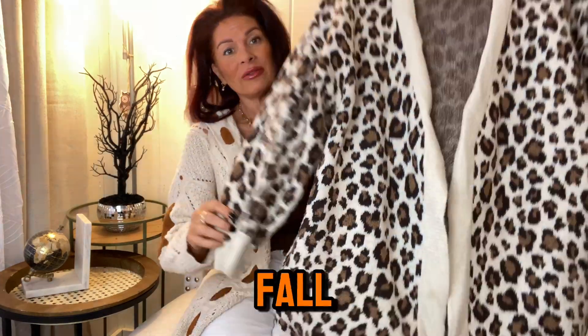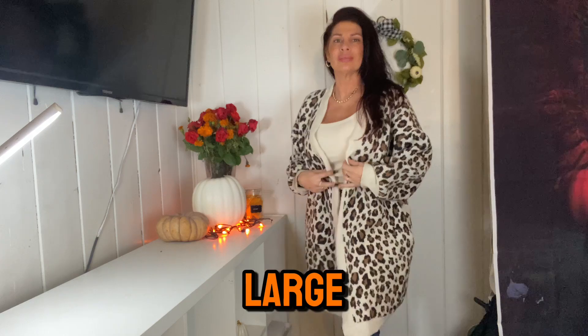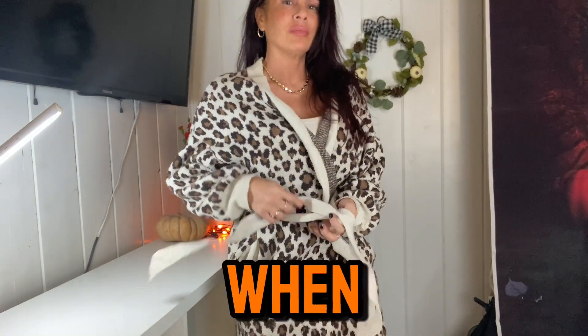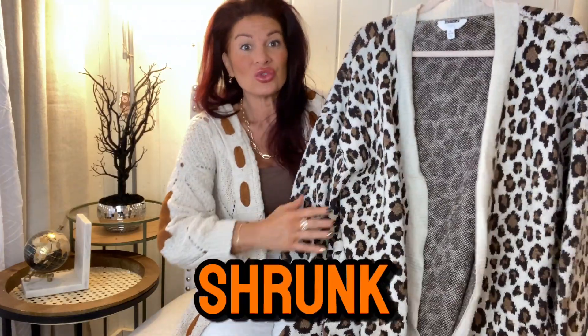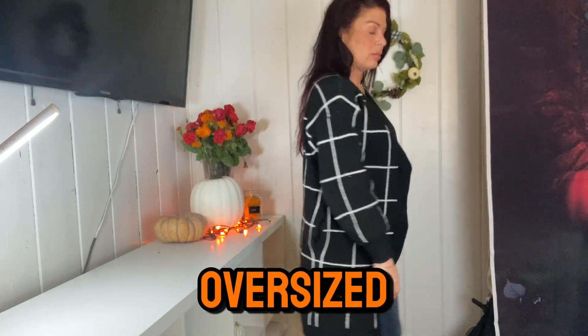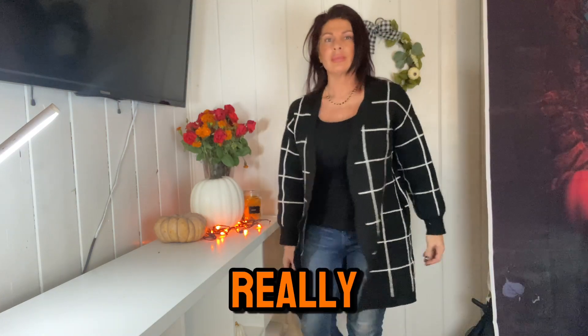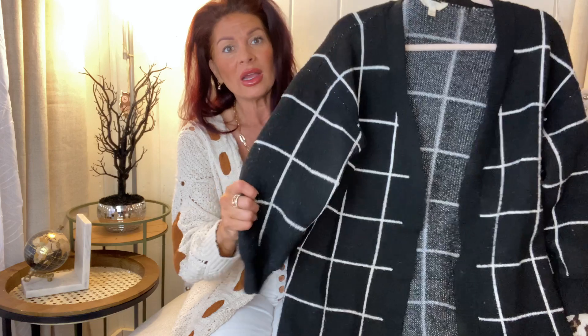The next item is the Time & Tru oversized fall sweater with a leopard print — I want to say this was out one to two years ago. I love how it just kind of wraps like this. I got it in an extra large, and when you buy sweaters I want to say — size up if you plan on washing them. I wash them the lazy way, don't always follow the instructions, and it shrunk up on me. This large one shrunk too, but not too badly. The material is really really nice, and I wanted to share these former purchases to show you how the quality of Walmart's clothes has really gone up.